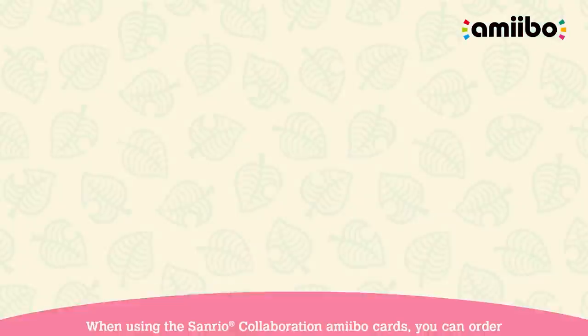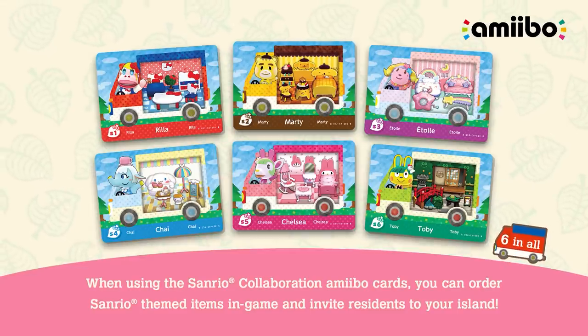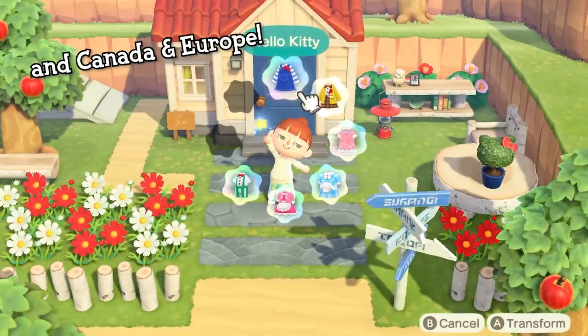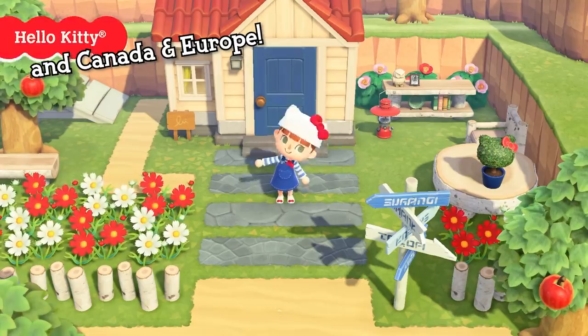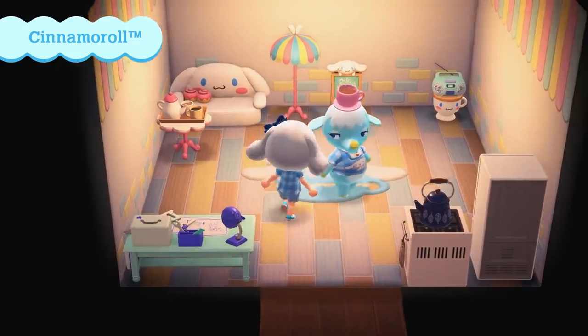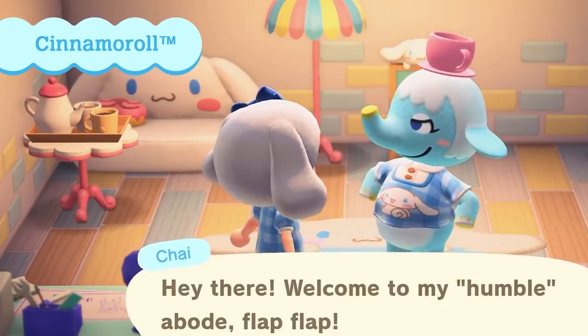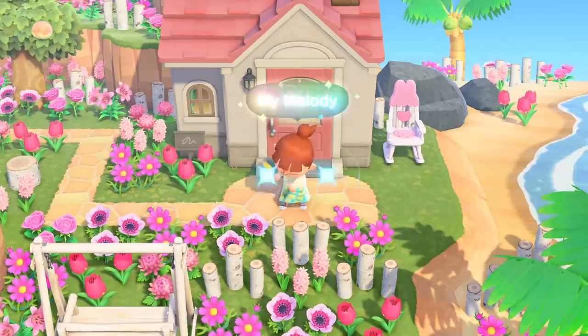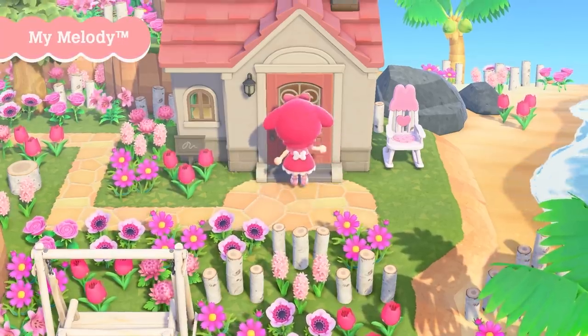Sanrio update! We expected something like this to come since Nintendo was bringing the previously Japan-exclusive Sanrio Animal Crossing amiibo cards to the United States, but this trailer got dropped out of nowhere. Previously, the amiibo cards only worked with New Leaf. They brought crossover characters as island villagers and each had their own set of furniture items. It looks like the same idea is returning to New Horizons and we can get our lovely Sanrio villagers back.